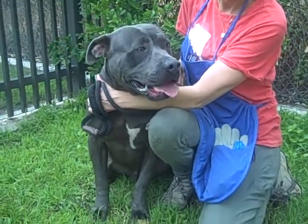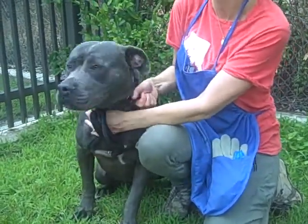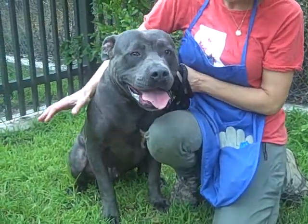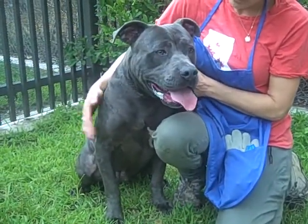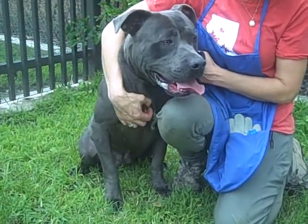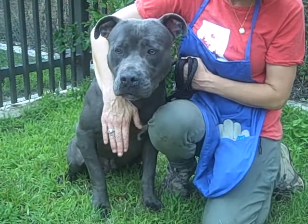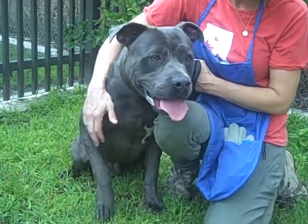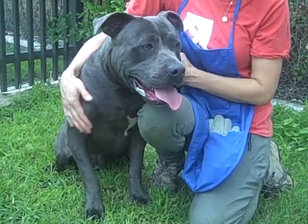Hi, this is Nico at the North Central Animal Shelter. Nico's animal ID is A1406127. Nico is about two years old with tons and tons of puppy energy. A pit bull, he was brought in on July 4th of this year and weighs about 63 pounds.